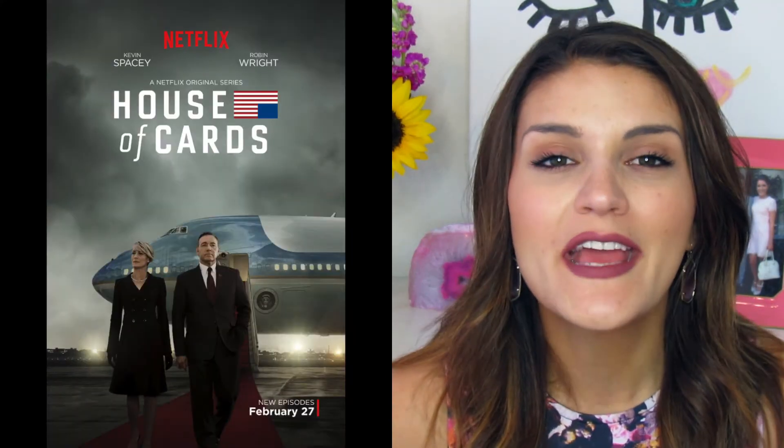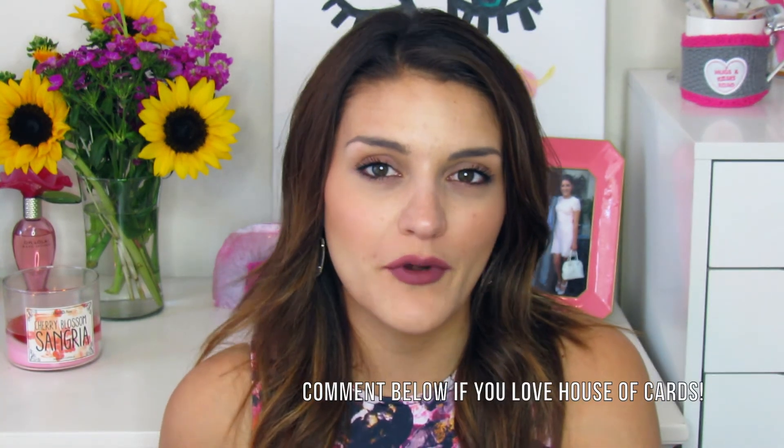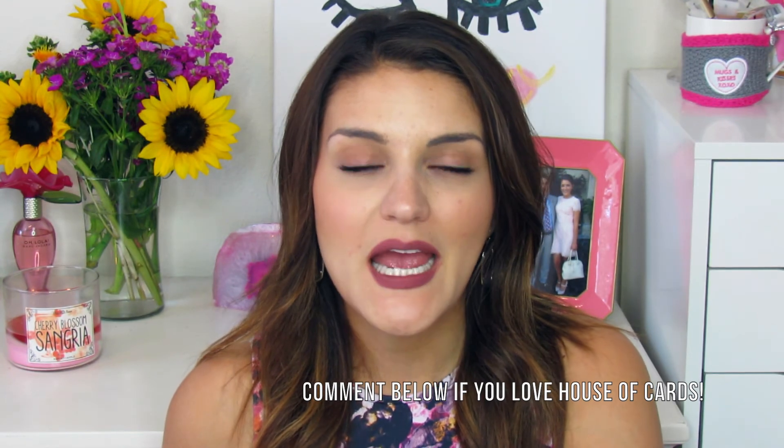My favorite show of the month is definitely House of Cards. If you haven't watched it, get on it — it's freaking fantastic. Kevin Spacey is like my idol in that show. I cannot wait for season four. My boyfriend and I binge-watched seasons one through three in probably about three weeks.